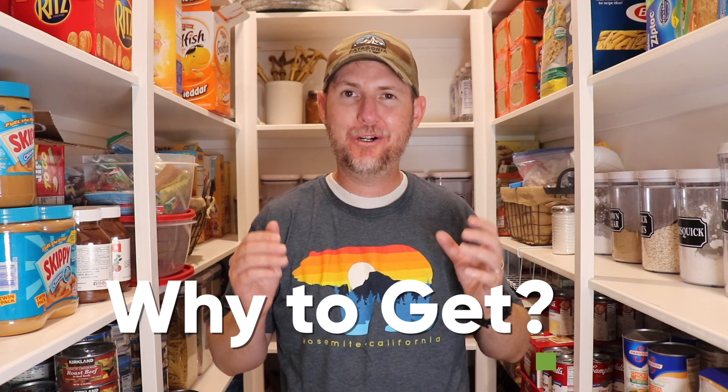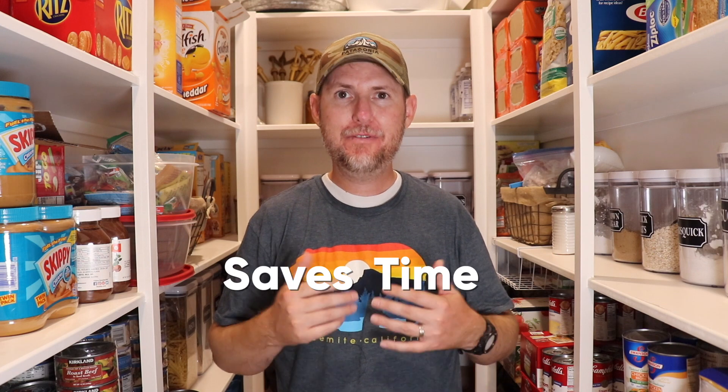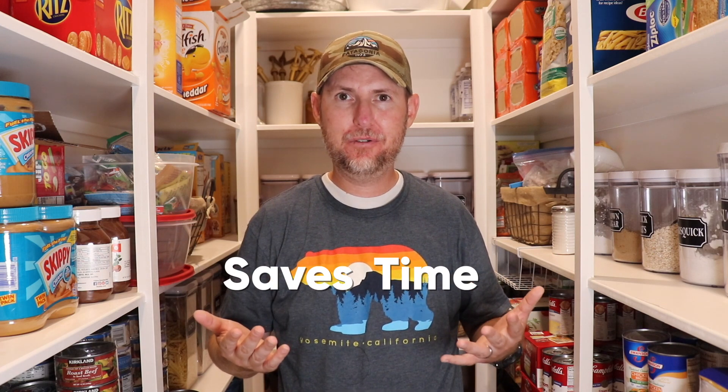Now that you know what a three month supply of food is, let's talk about why it's a really good idea to get one. First of all, it'll save you a ton of time. Before we kept a stocked pantry, it seems like we were running to the grocery store every other day for something we had forgotten or run out of. But now we're only going once a week for perishable food items like vegetables, fruits, milk, and eggs, and maybe once a month to Costco for non-perishables. This has saved us a ton of time.